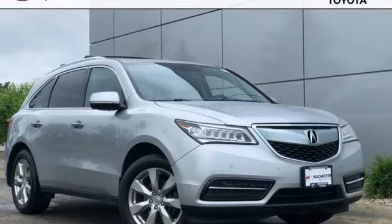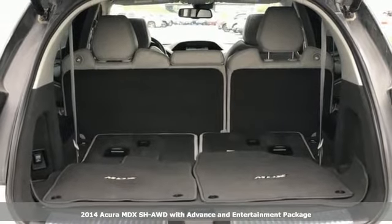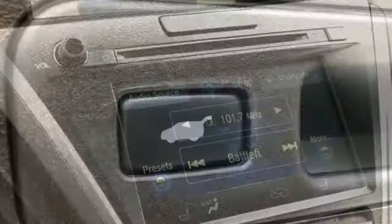It's a 2014 Acura MDX. Flexible and luxurious, this MDX is a statement of smart sophistication. And get ready for an impressive combination of features.